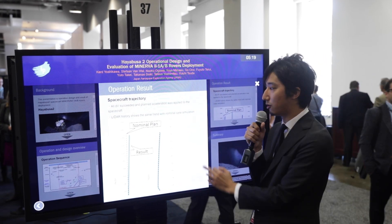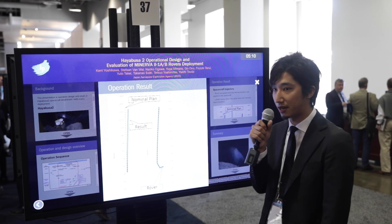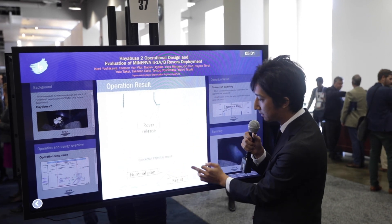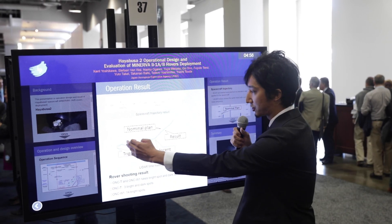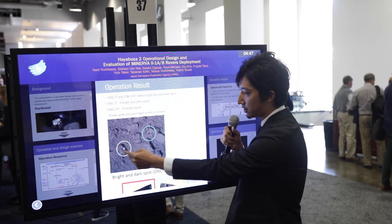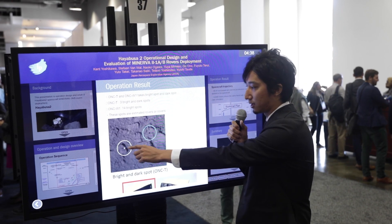This is the result of the operation showing the actual spacecraft trajectory. The dashed line shows the planned nominal trajectory, and as you can see the spacecraft was able to control and follow the nominal path very closely. This is the altitude history, which is also very close to the nominal plan. These are the images taken of the rovers — the bright spot is one of the rovers, and the dark spot shows the shadow of that rover.